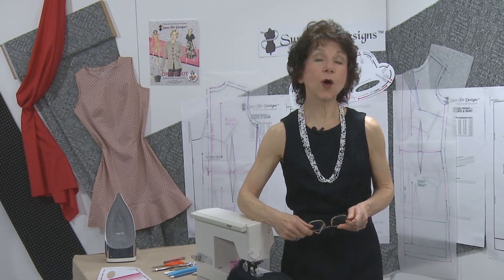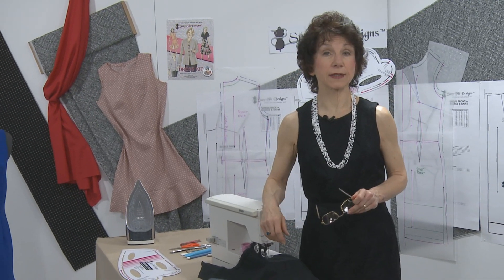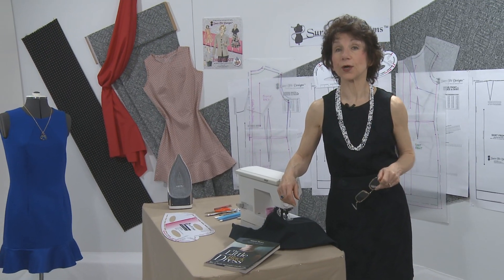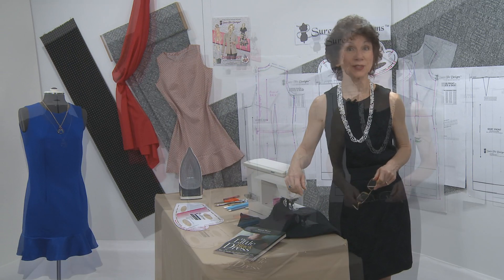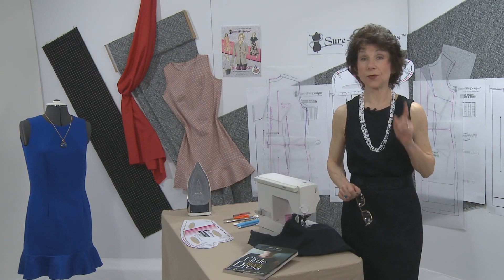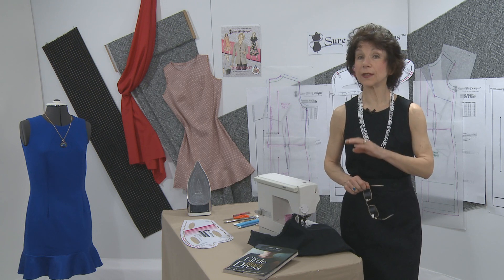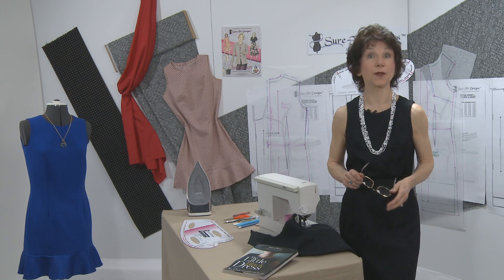You all know that designer dresses can be expensive, but they often set the fashion trend. So how do you achieve a little black dress that is a fraction of the cost of retail and yet is fit to your exclusive body shape and dimensions? When the occasion is now and you need that well-fitting dress for an upcoming special event, the little black dress will always be the right choice.